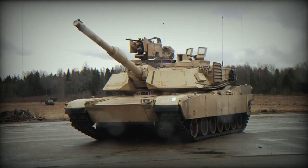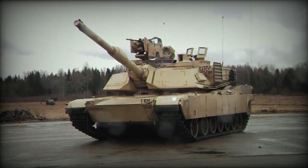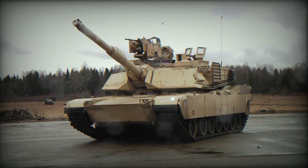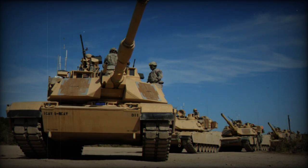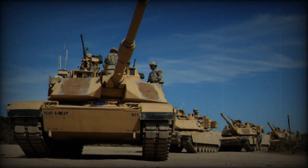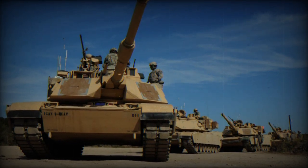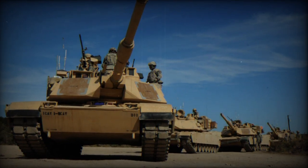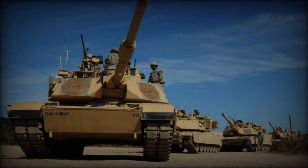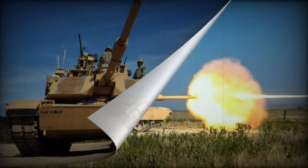The investment will be used to modernize 53 M1A2 Abrams tanks, contributing to the maintenance of the production line for these vehicles. The Abrams M1A2 is undoubtedly one of the most iconic combat tanks in the world. Designed in the United States, it is used by several countries, including the United States itself, Saudi Arabia, and Kuwait.